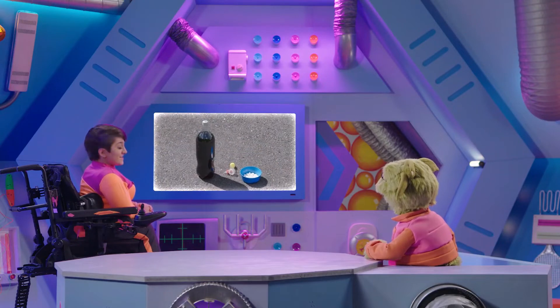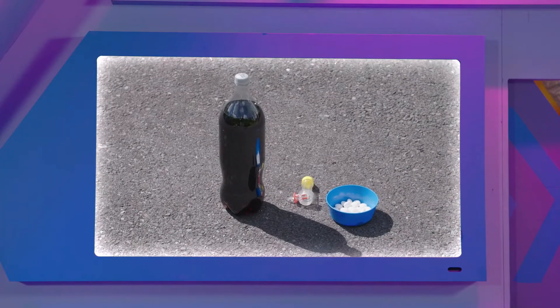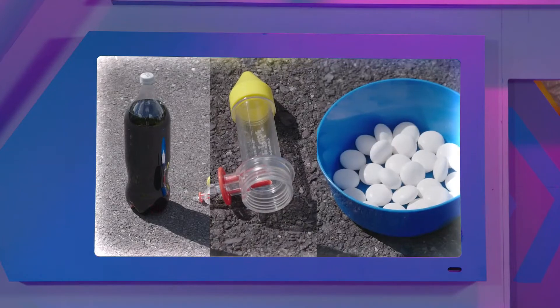Okay, Zoom, this experiment needs a large bottle of fizzy cola, a tube, and a pack of sweets.